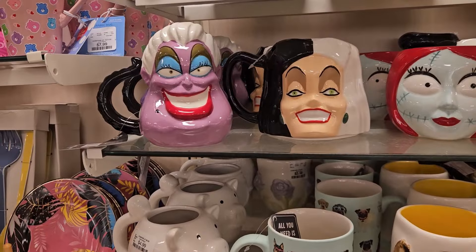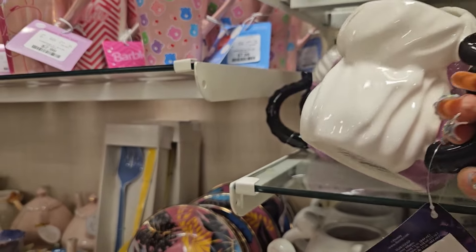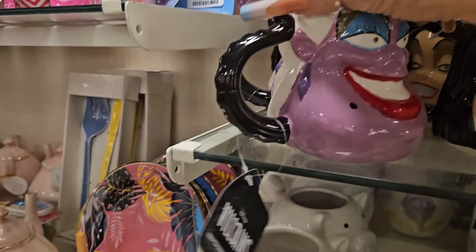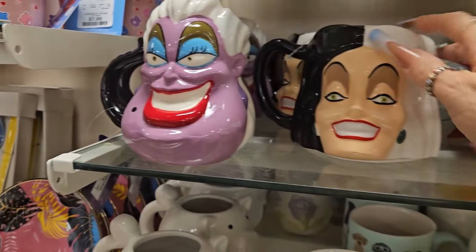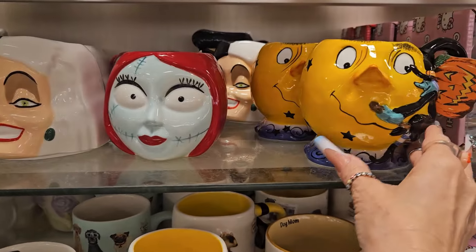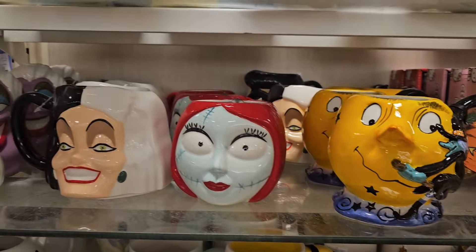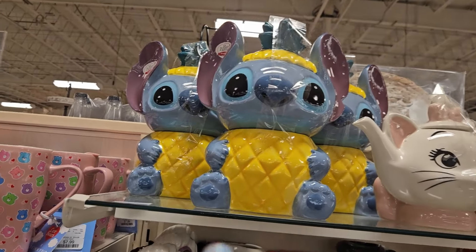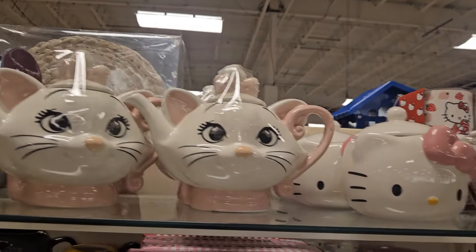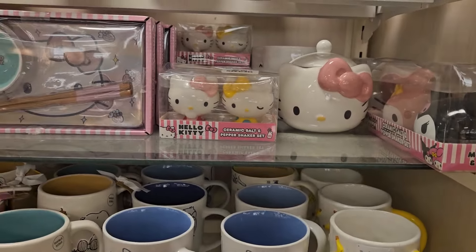Look at how cute these mugs are — they are the villains! This is the villain from The Little Mermaid for $12.99. They're so, so cute. They have the cookie jar from Stitch, they have the teapot for Mary, and they have other things from Hello Kitty which I freaking adore.